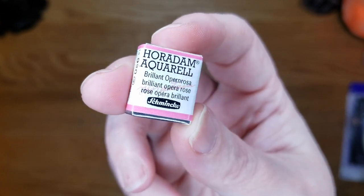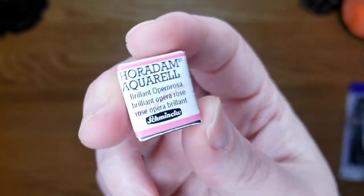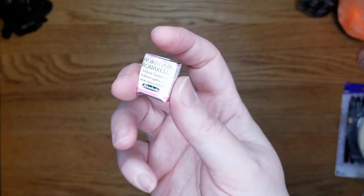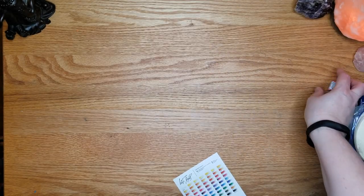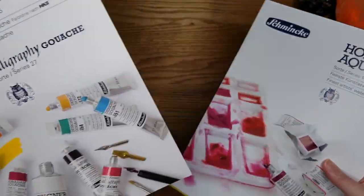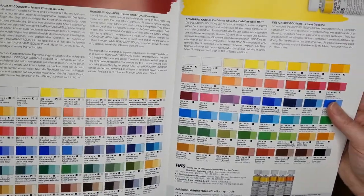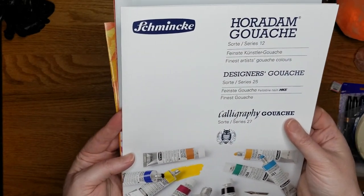The Schmincke watercolor pans are normally hard to find cheap online, and my local art stores don't sell Schmincke. It was like four or five dollars for the Horadam Aquarelle, and I picked up the Brilliant Opera Rose for my Schmincke set. They're definitely cheaper than I could find them anywhere here. Just know you can now get Daniel Smith in single pans — so if you have a favorite color and want it in a pan for a travel palette, Jackson's is now carrying that.